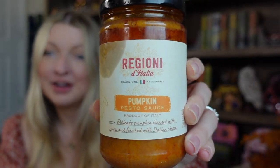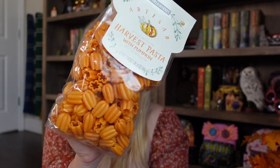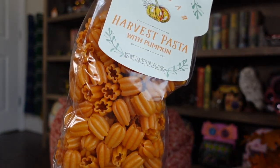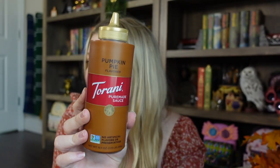I also got a pumpkin pesto — I've never had it before but it sounded really interesting. I saw some really cute pasta that looks like pumpkins so I'll have to make this soon. It smells good though! The last thing I picked up was this pumpkin pie sauce — I think this would also be good in coffee. I never really see these kinds of flavors in stores — you usually have to buy this stuff online — so I picked it up while I was there.